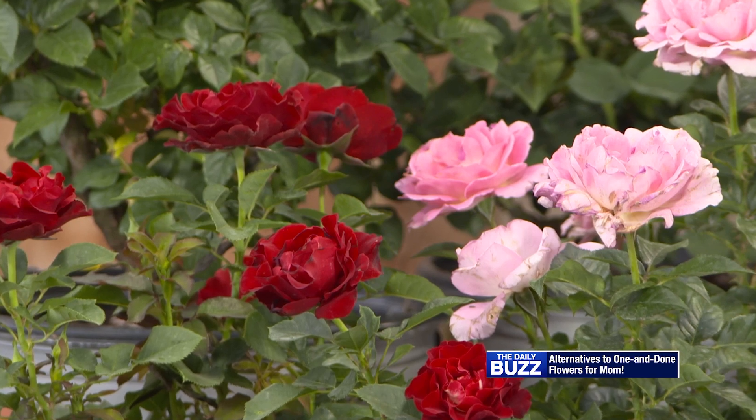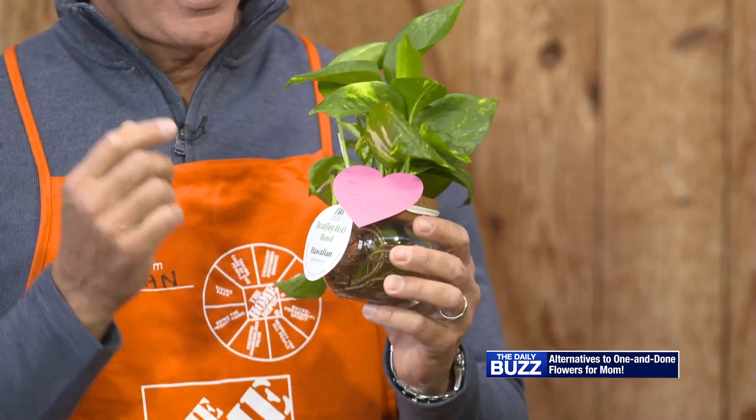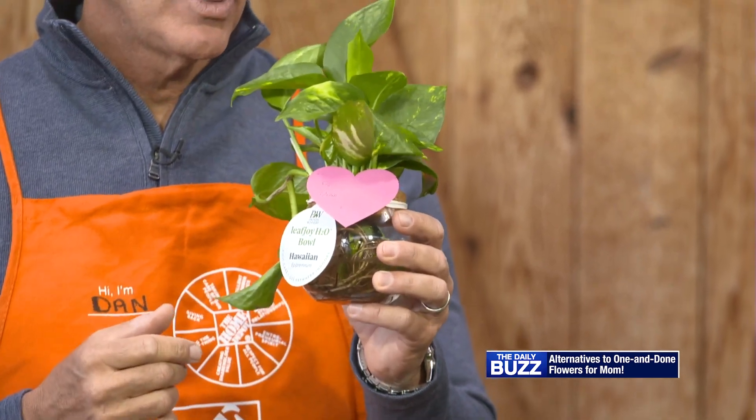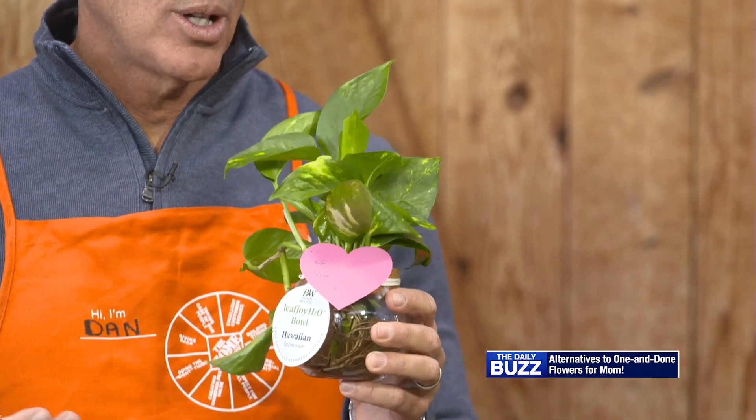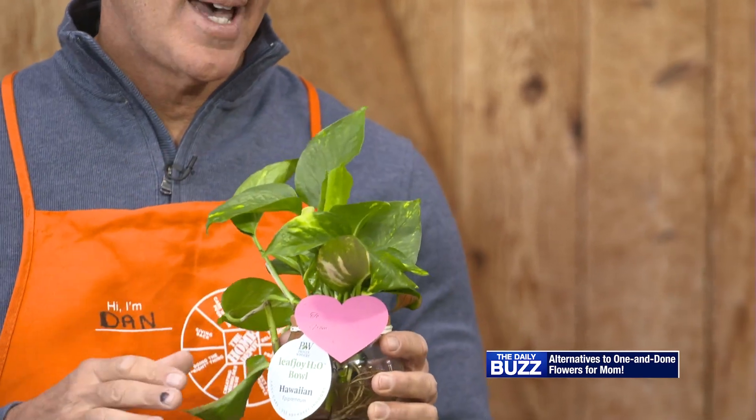We're seeing more and more customers who love to take that tropical feel and bring it to the inside of their house. One of our growth categories here is our indoor plants, our house plants. Our Proven Window Leaf Joy program is something we're really excited about. Whether you want to decorate your home or your office, this is a group of plants that just have better garden performance and you'll have better success wherever you place them in the home.